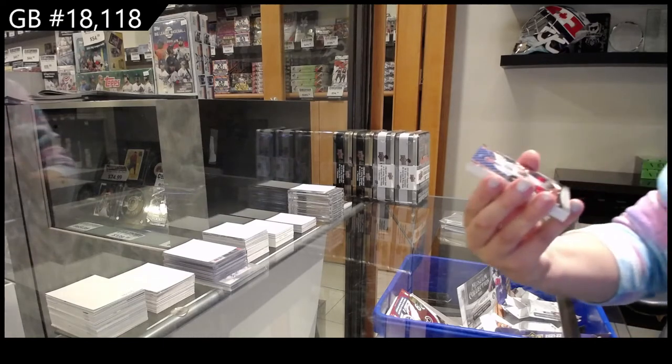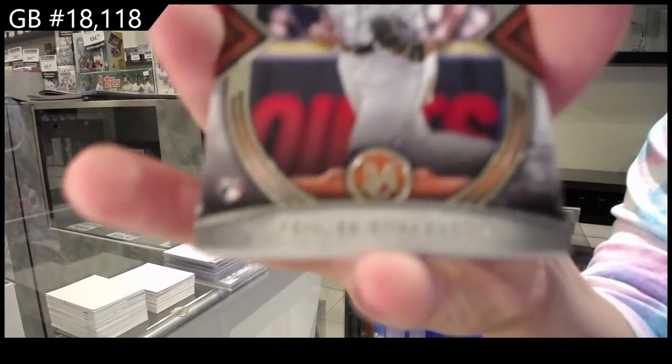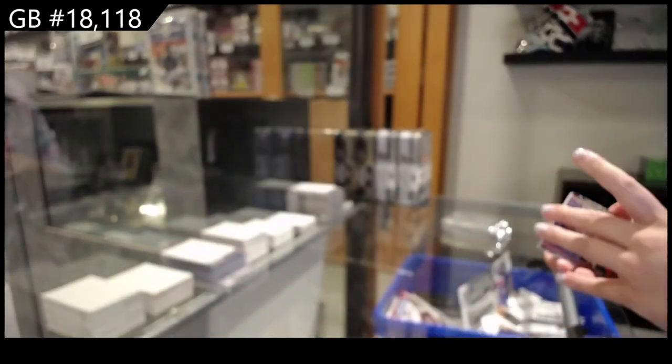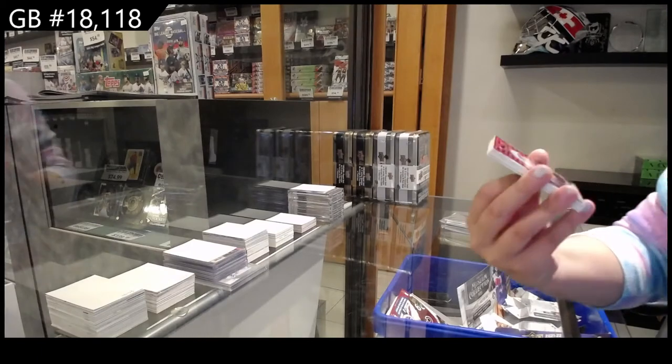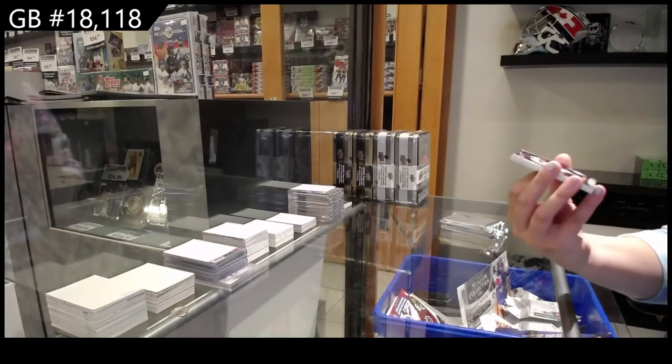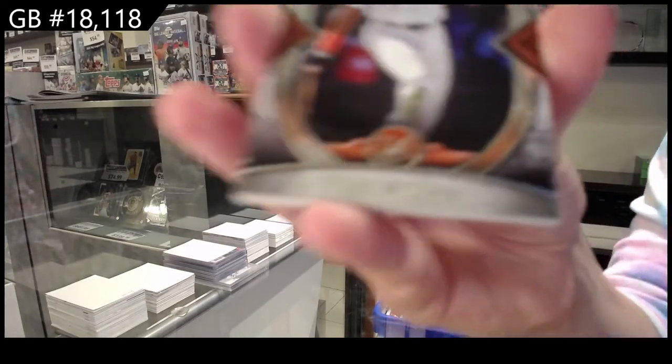We have a rookie of Spencer Torkelson, and that is for Detroit. Rookie of Hunter Greene for the Reds. Tony Gwynn, base for the Padres.